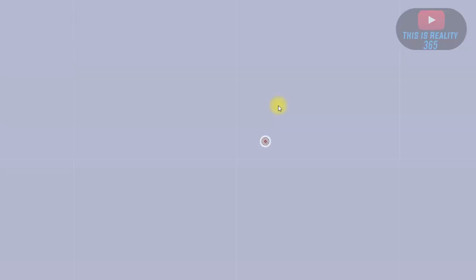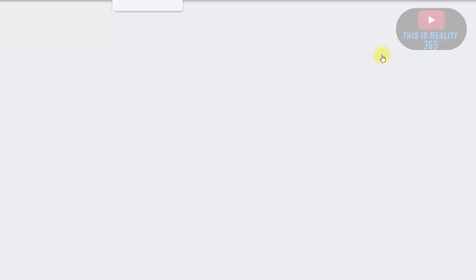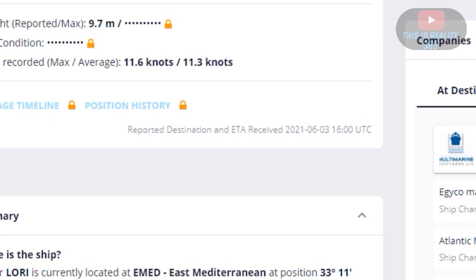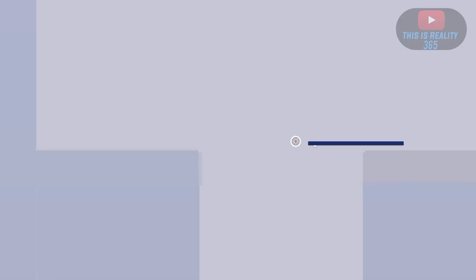Out of curiosity, I went ahead and looked for that other ship — the one with the same call sign as the Ever Given. We can see it here, and if we click on its last position we can see where it actually was. This vessel with the same call sign is going to Port Said, as we can see here. We can scroll down and confirm it does have the same call sign.